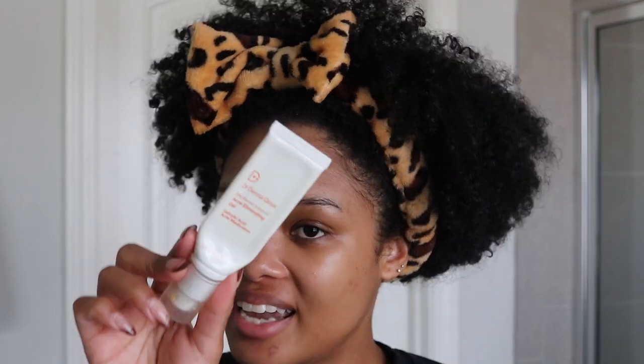Next, today specifically — this is not something I use every single day — it's the Dr. Dennis Gross Acne Eliminating Gel. I have one old bump right here that won't go away and another spot, so I'm just going to use this as a spot treatment on both. It can be used all over the face like a serum as well, especially if you have a lot of active acne. He also specifically formulated this for maskne, so if you're struggling with that this is definitely a product to check out.